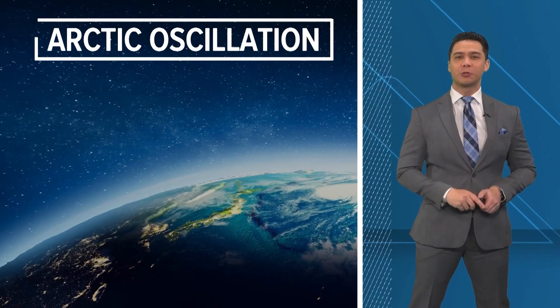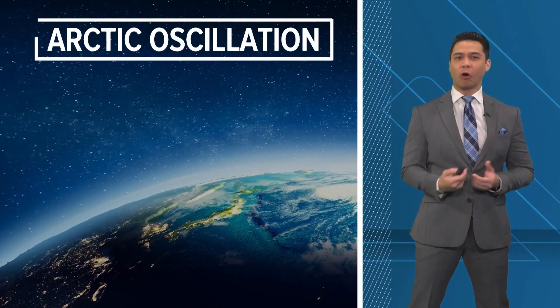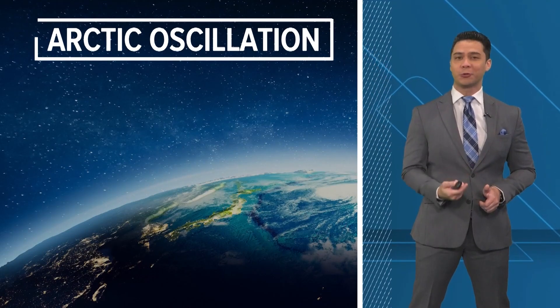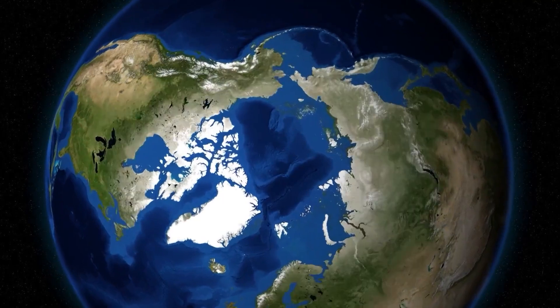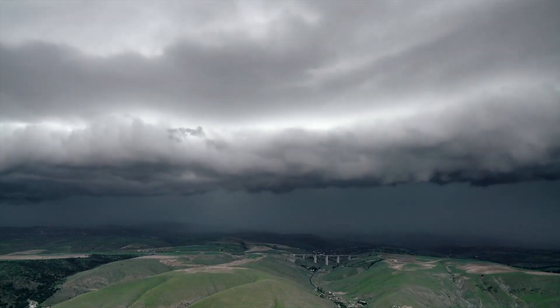During the winter, the jet stream helps transport colder air south, or upper-level winds dislodge Arctic air that's trapped in the northern latitudes. This is all dependent on the current flow of the jet stream and what phase the Arctic oscillation is in. Over the North Pole, a strong mid- to high-level circulation helps influence weather and climate across the globe.